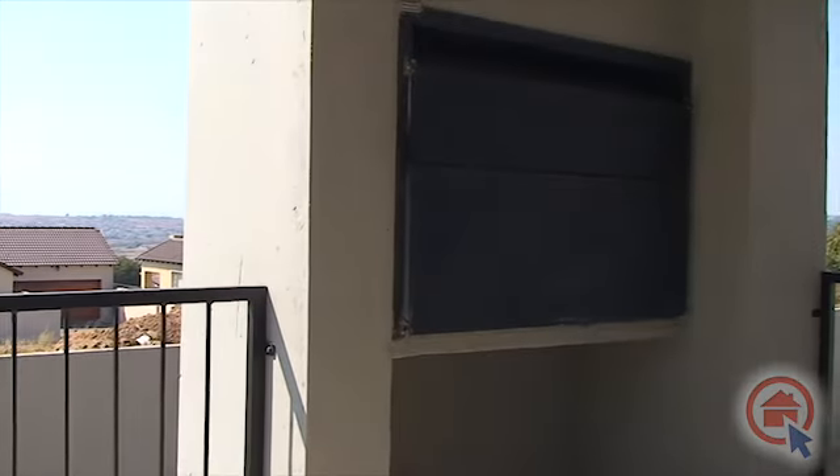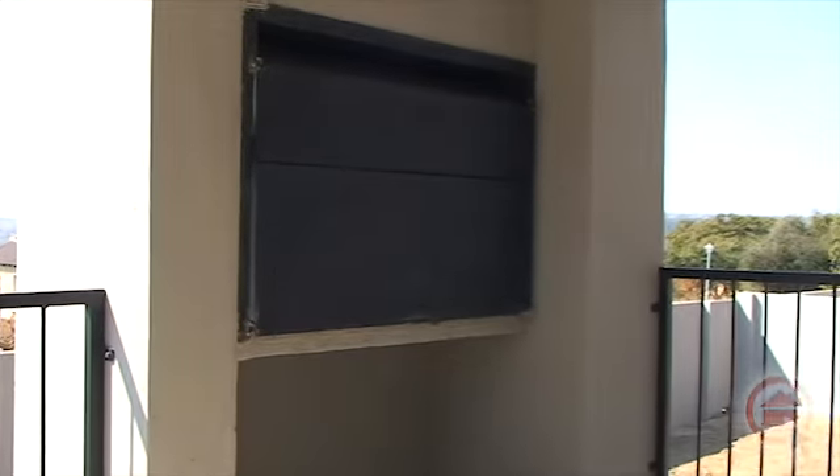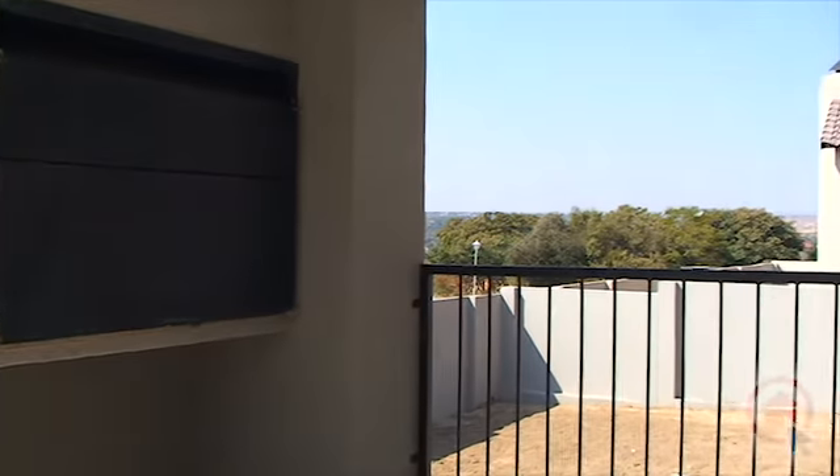This home offers you the opportunity to choose your own fixtures and finishes. Be sure to come and view at your earliest convenience.